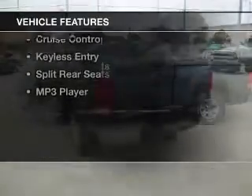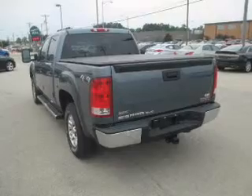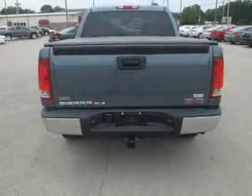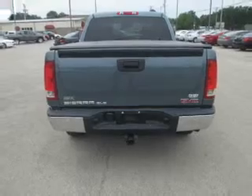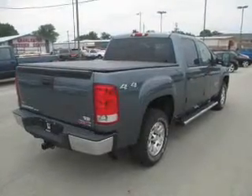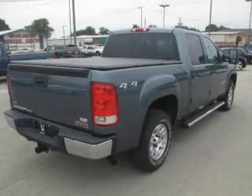The features include Sirius XM satellite radio, digital audio input, steering wheel controls, premium rims, an adjustable tilt steering wheel, an alarm system, cruise control, keyless entry, split rear seats, and an MP3 player.